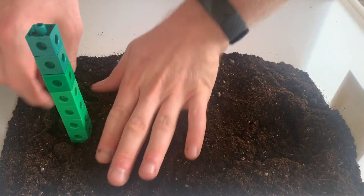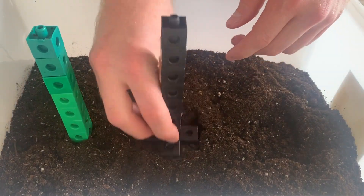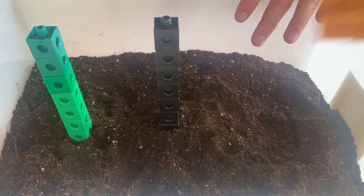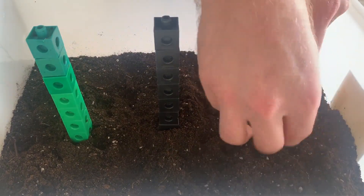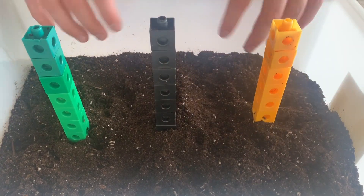We're going to put each of our towers into the soil and cover the soil up to the first cube. That means with my black and my yellow tower, there's actually going to be soil covering the bases. This is going to be important later on. Now that our towers are under the dirt, it's time to shake it just like an earthquake.